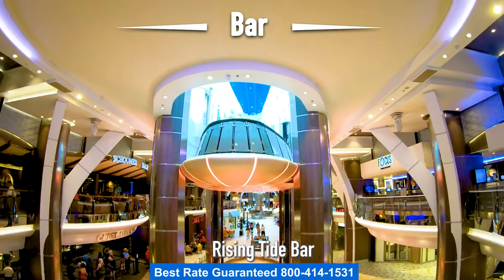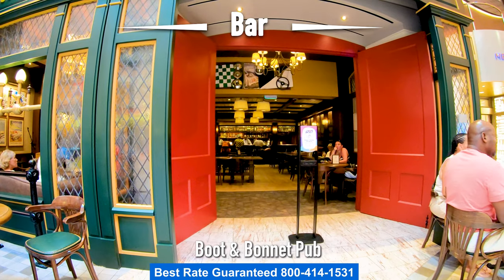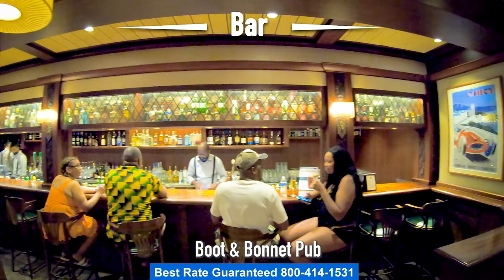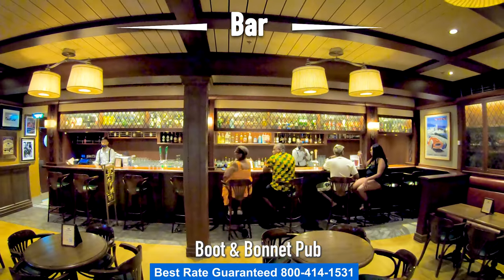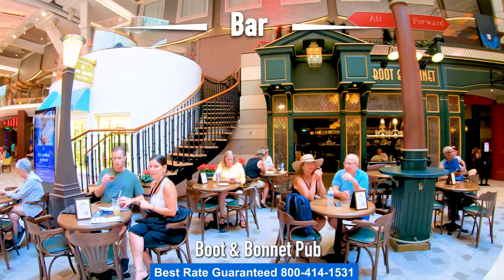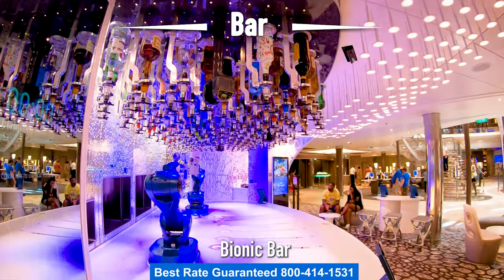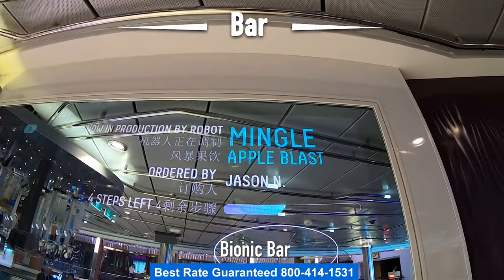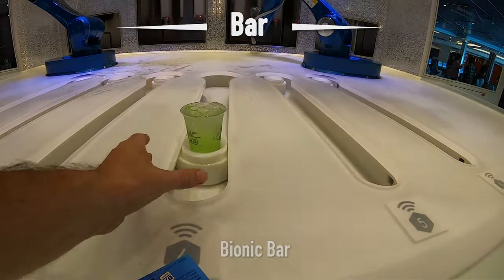If you ride the Rising Tide Bar down to the Royal Promenade, you can stay and check out Boot and Bonnet, an English style pub. My favorite part about Boot and Bonnet is the live music at night — always one singer playing an acoustic guitar. You can also have a drink right out on the Royal Promenade. Right in front of the Rising Tide Bar is the Bionic Bar, where robots make your drinks. Just swipe your card, choose your drink on the iPad, see your name on the screen, wait for your drink, swipe your card, and it's served right to you.